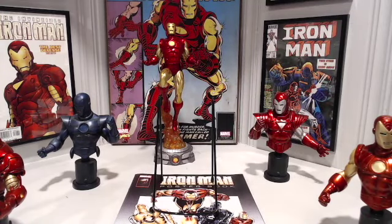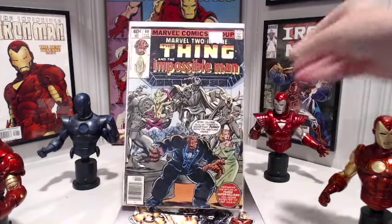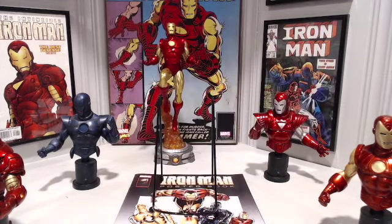Marvel 2-in-1 number 60. This issue, like many of the others, is filling holes I have in my Marvel 2-in-1 run. I got a subscription to this series with issue number 92 when I was a kid. However, the series ended with issue 100. I remember receiving a letter in the mail stating I had so many issues left and had to choose a new title — of course, I chose The New Thing title by John Byrne.